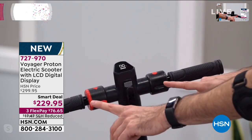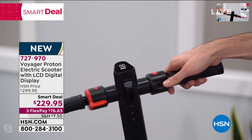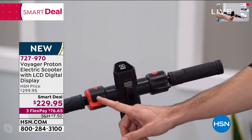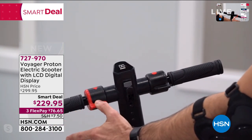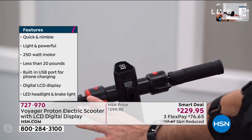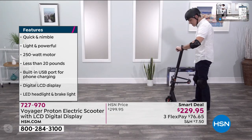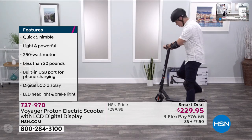How does it operate? It's really simple. This is my right grip, so my right thumb is going to give it the gas. It's powered by the front wheel — keep that in mind. Over here my left hand, this is the red — this is the brake. So that's how it works: throttle and brake. And it's not just front braking, it's back braking as well. They've really done a great job of taking your safety into consideration with the Voyager Proton scooter.